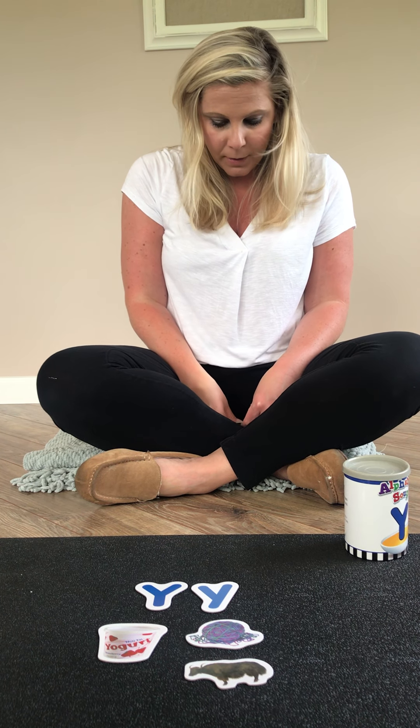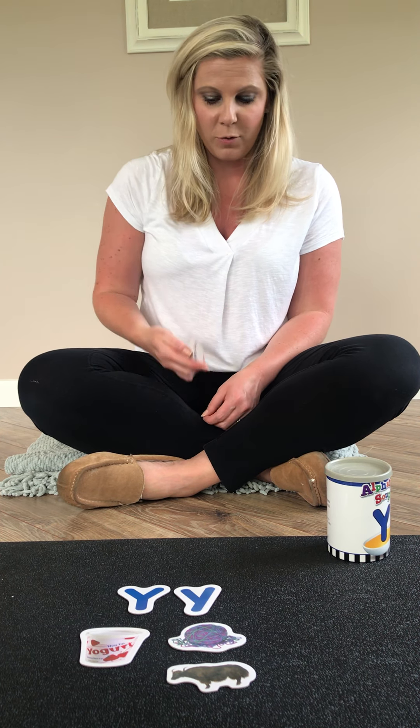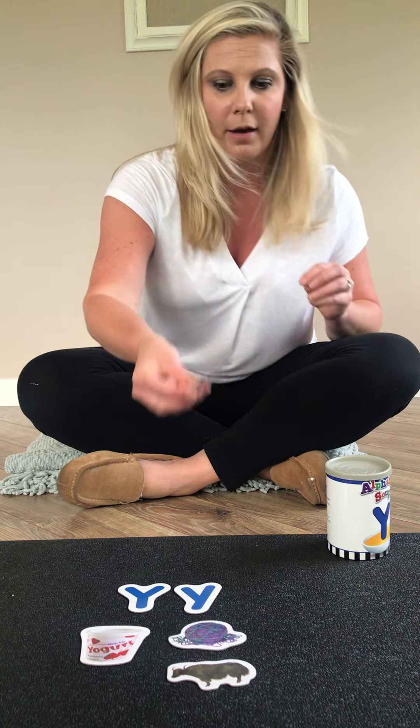We have two more. This one is something that you can play with. It comes in a circle, has a string, you put it on your finger, and you go like this. Do you know what it is? If you said yo-yo, you are correct. Yo-yo starts with the letter Y.